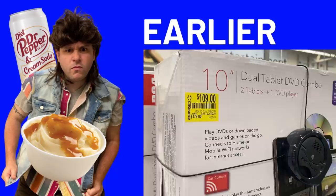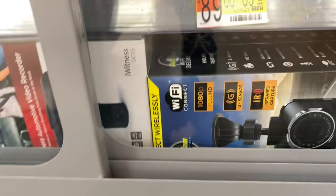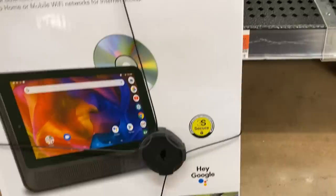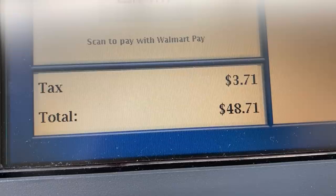Then I go over to the glass cases and see a dash cam for $35 down to $15. And then I see what looks like the dual tablet DVD combo I wanted — $109, scan it with the Walmart app, it's only $45. I was so excited I grabbed an employee, said 'Can we open this glass case?' He whipped out his keys and said 'Ripping glass open now, good sir.' What a good guy. So I paid $45 for that.